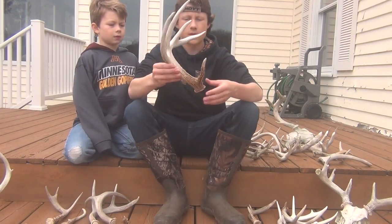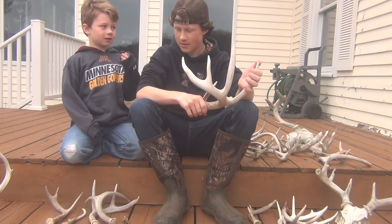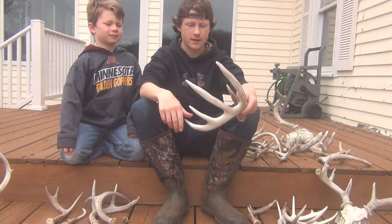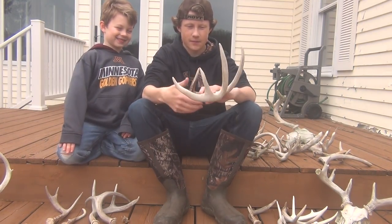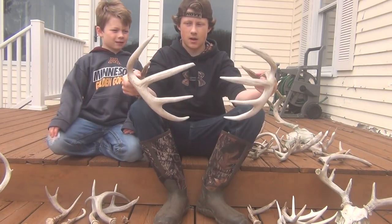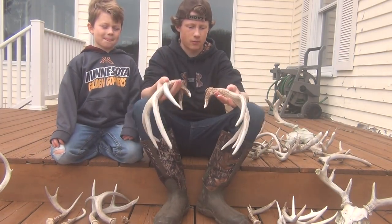Then we found this one — this is a buck we call Splitter. He's a big 11-pointer. Our sister Jamie got an encounter with him. I just started getting pictures of this deer in October. He's got mass that goes through his tines — not really super mass on the beam, but thick, big base. Nice deer. Then Michael found the other side about 50 yards away, about two minutes after we found this side, right in the middle of our sanctuary — where a mature deer can be without getting disturbed. I think this deer would be five years old or so.